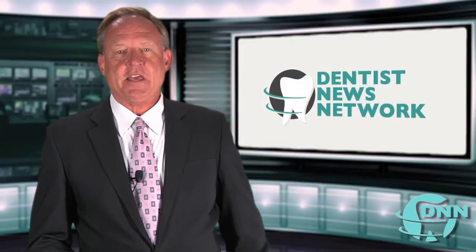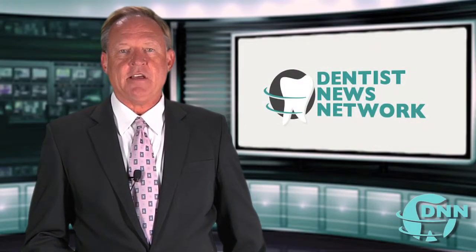Welcome back. This is the Dentist News Network. I'm Scott Drake. Today my guest is Dr. Lewis Robinson with Periodontal Specialists in Scottsdale, Arizona. Welcome back, Dr. Robinson. Thanks, Scott.